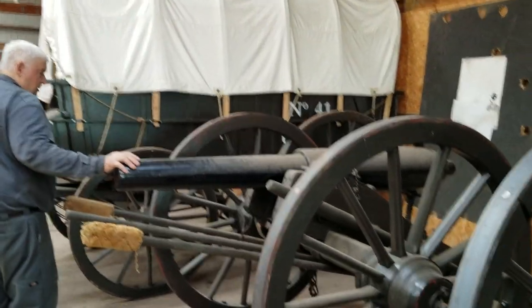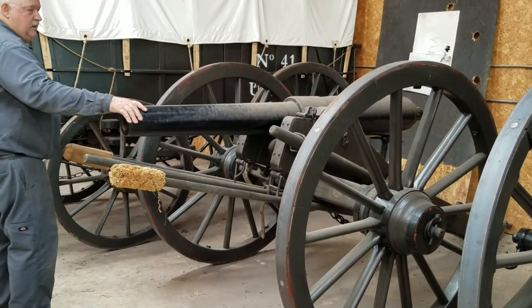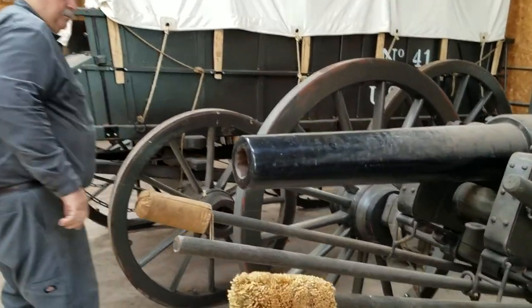Oh, this is a Whitworth. Oh, it's phenomenal. We definitely got to get the octagonal barrel. Let's spend a little time with this one.